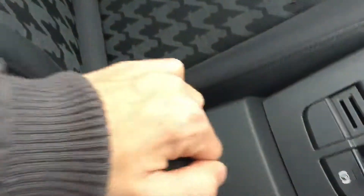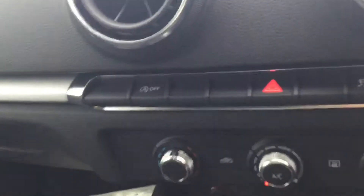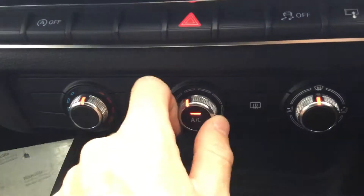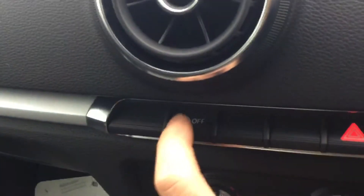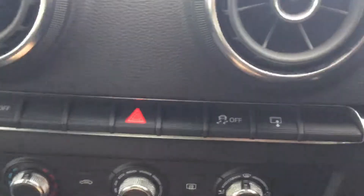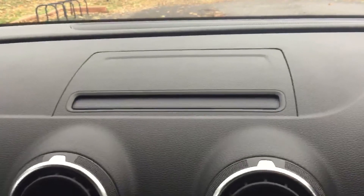It's got a centre armrest and the Audi music entertainment multimedia system, which you can use with iPod connectivity, AUX, or USB. It's got air conditioning, start and stop function, traction control, and you can also hide the screen.